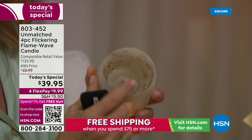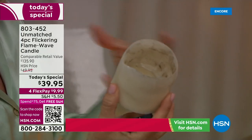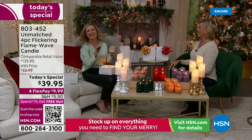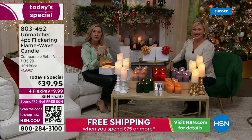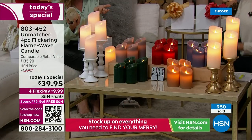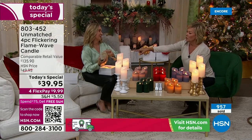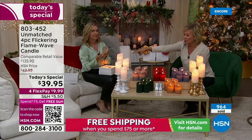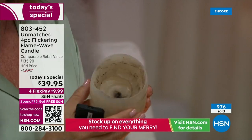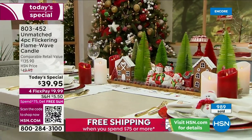Think about a real candle — at one point in its life it might look that perfect, but it's never going to look that way again. How many of us end up with soot, a drowned wick, wax at the bottom of a hurricane glass, wax on a tablecloth, or a burn ring on a table or bookshelf? And how much have you spent on a candle that burns down and you have to throw it away? But these will always look absolutely perfect.